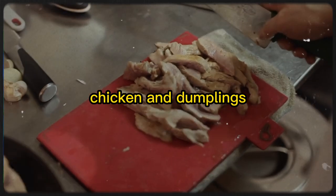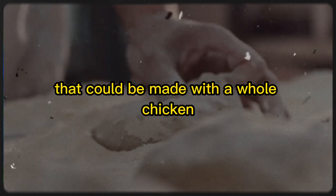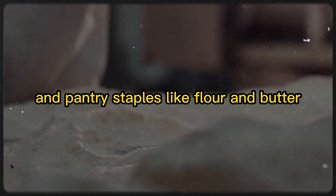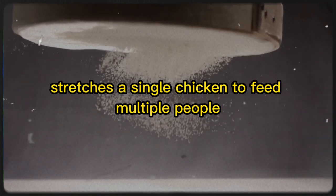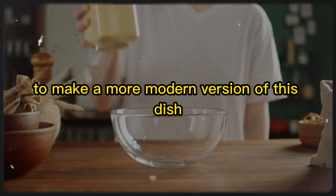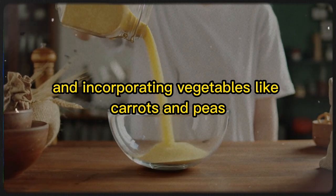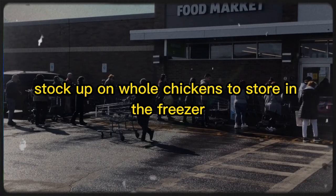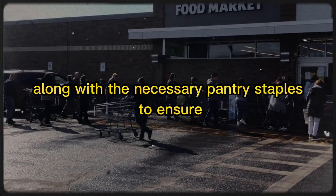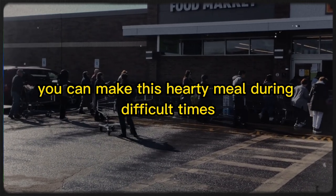10. Chicken and Dumplings. Chicken and dumplings was a popular Southern dish during the Great Depression that could be made with a whole chicken and pantry staples like flour and butter. This comforting meal stretches a single chicken to feed multiple people, while the dumplings provide a satisfying and filling component. To make a more modern version, try using whole-grain flour for the dumplings and incorporating vegetables like carrots and peas. Stock up on whole chickens to store in the freezer, along with the necessary pantry staples, to ensure you can make this hearty meal during difficult times.